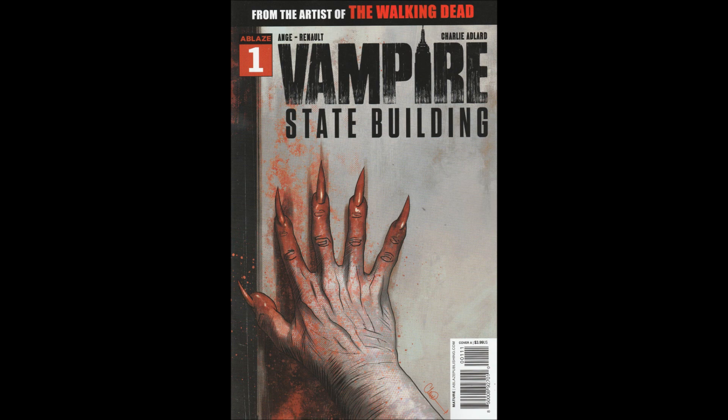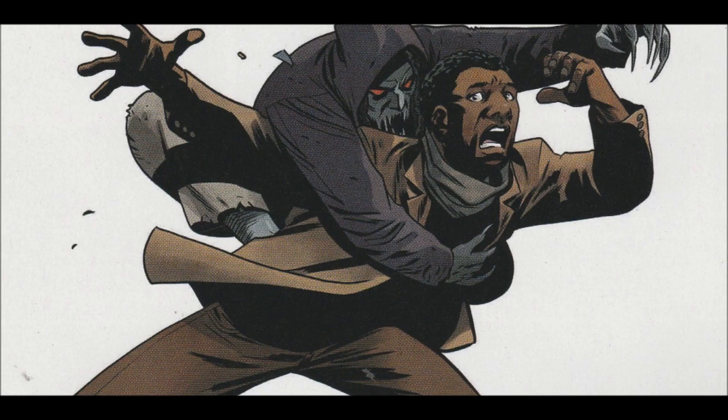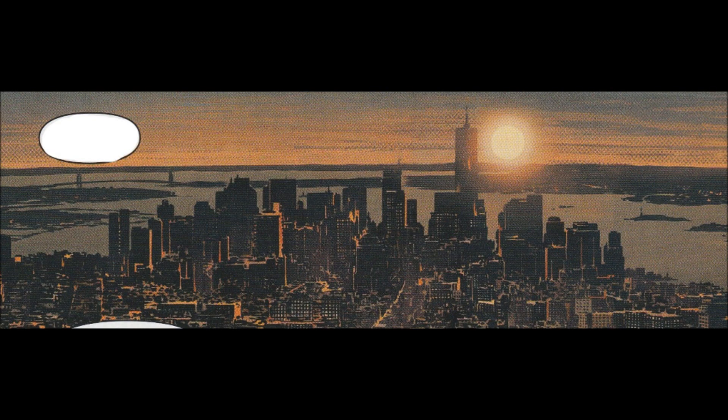This is the first issue from a company I never heard of called Ablaze — I think they're new. This is written by Ange and Patrick Renault. Cover art by Charlie Adler, Inyuk Lee, and Gooey Balibi. Interior artist was Charlie Adler, colorist Sebastian Girard, edited by Rich Young and Jean Wauquet.